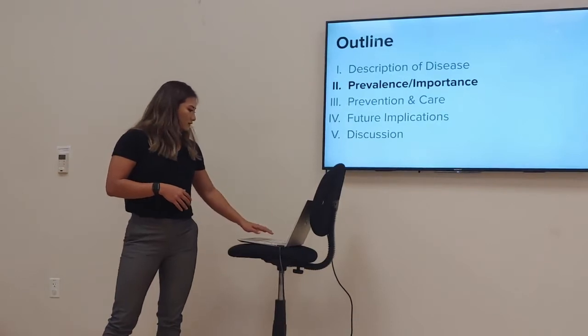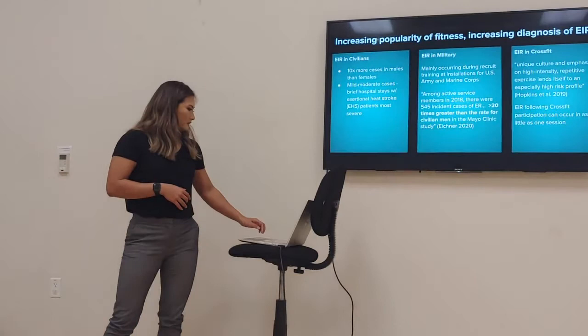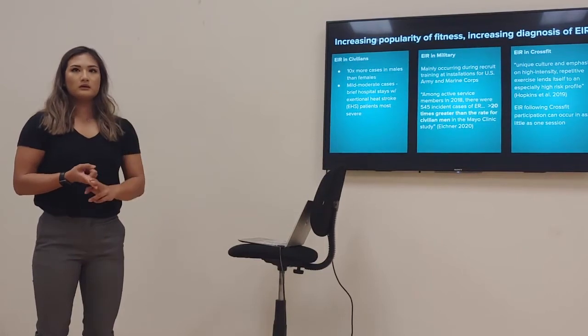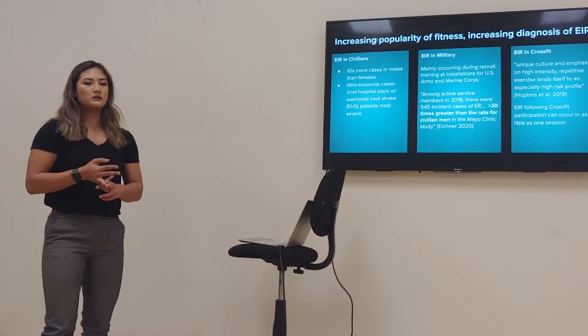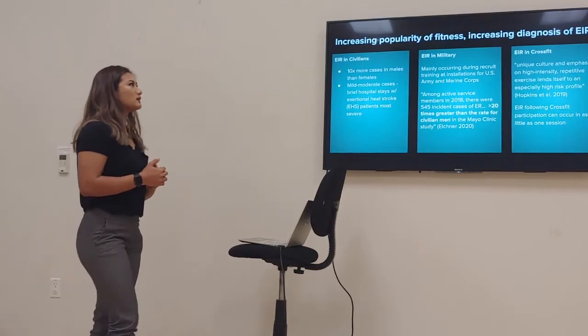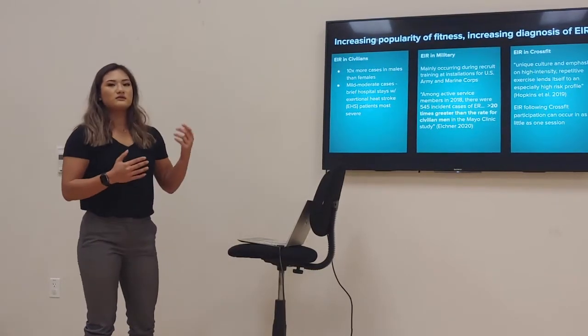Moving on to the prevalence and importance of EIR — the study I found discussed the presence of EIR in civilians, military personnel, and CrossFit participants. Obviously it can happen with anyone doing extreme exertional exercise, but the increasing popularity of fitness has led to increasing diagnoses of EIR.